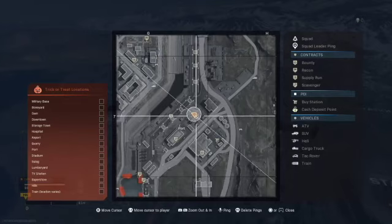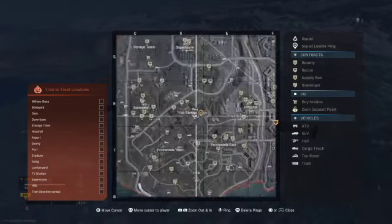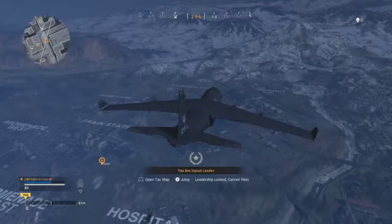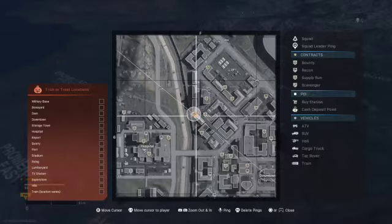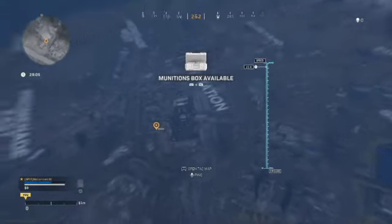Location number five is located in the train station, so what you're going to want to do is head towards there — it's around this location just here. We'll drop in as quickly as we can and get down there, just so we don't waste too much of your time.